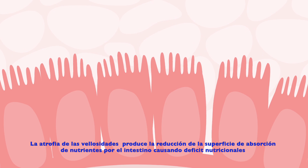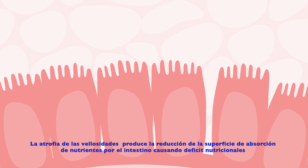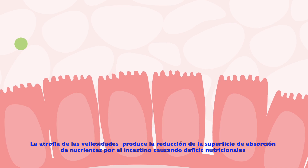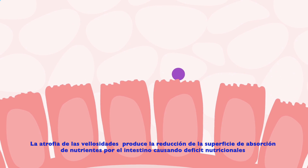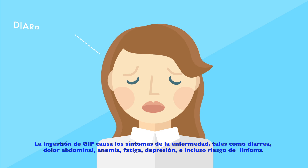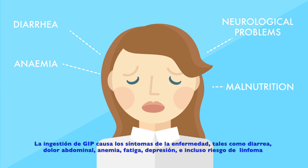In addition to the nutritional problems caused by villous atrophy and the reduction of the absorptive surface of the intestine, ingestion of GIP also results in the many symptoms of celiac disease such as diarrhoea and abdominal pain, anemia and fatigue, osteoporosis, depression and even the risk of intestinal lymphoma.